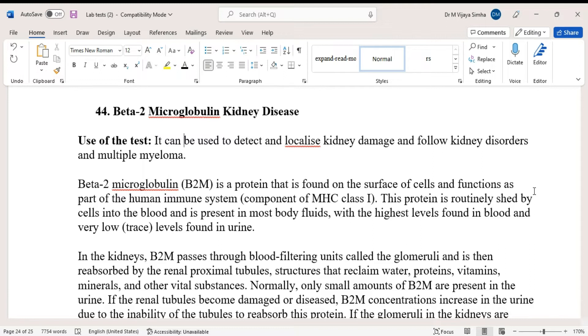Beta-2 microglobulin, or B2M, is a protein found on the surface of cells and functions as part of the human immune system. This protein is routinely shed by cells into the blood and is present in most body fluids, with the highest levels found in blood and very low levels found in urine.